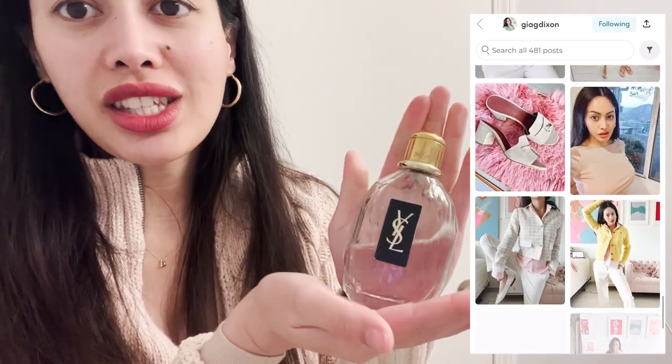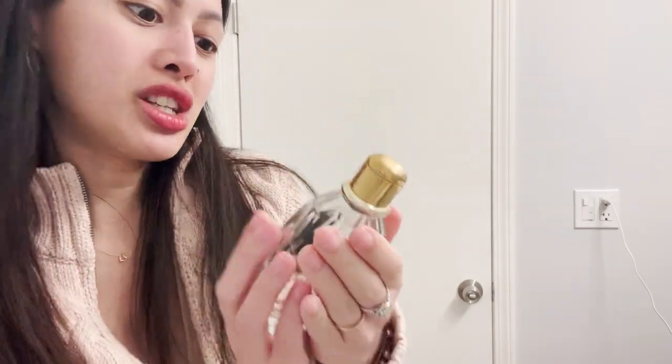I have been spraying this YSL Parisienne on twice a day for the past couple days because I miss this little sense of luxury. It literally looks like a jewel in your hand and they don't make this kind of packaging anymore — it's discontinued and very special. The main note is cranberry, then there's raspberry and blackberry. It's very one of a kind, rich and dark but still light and sweet, very fruity. I found this on Teen Vogue when I was like 14 years old reading it cover to cover.